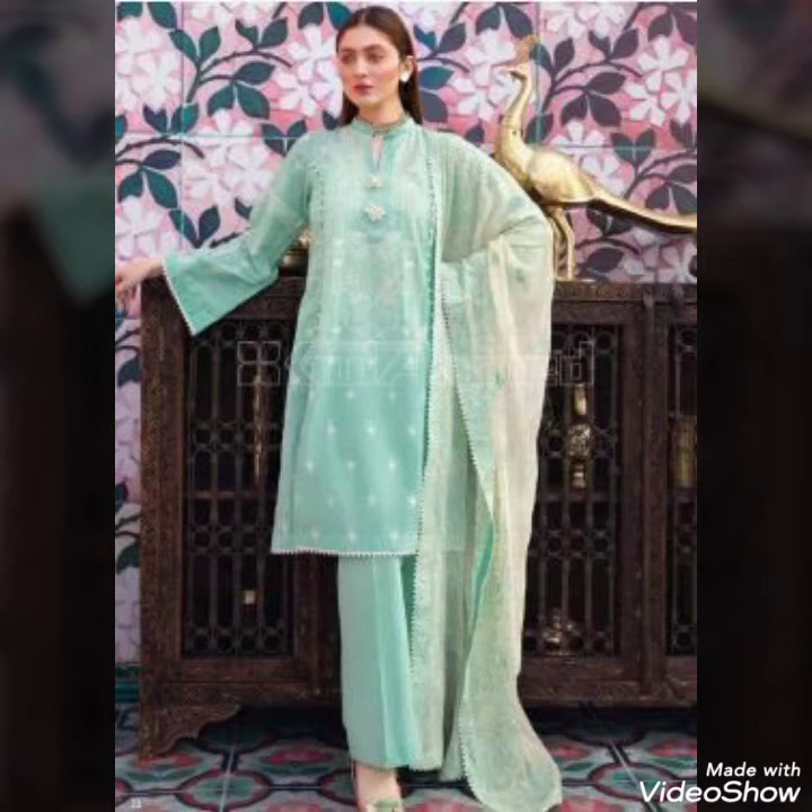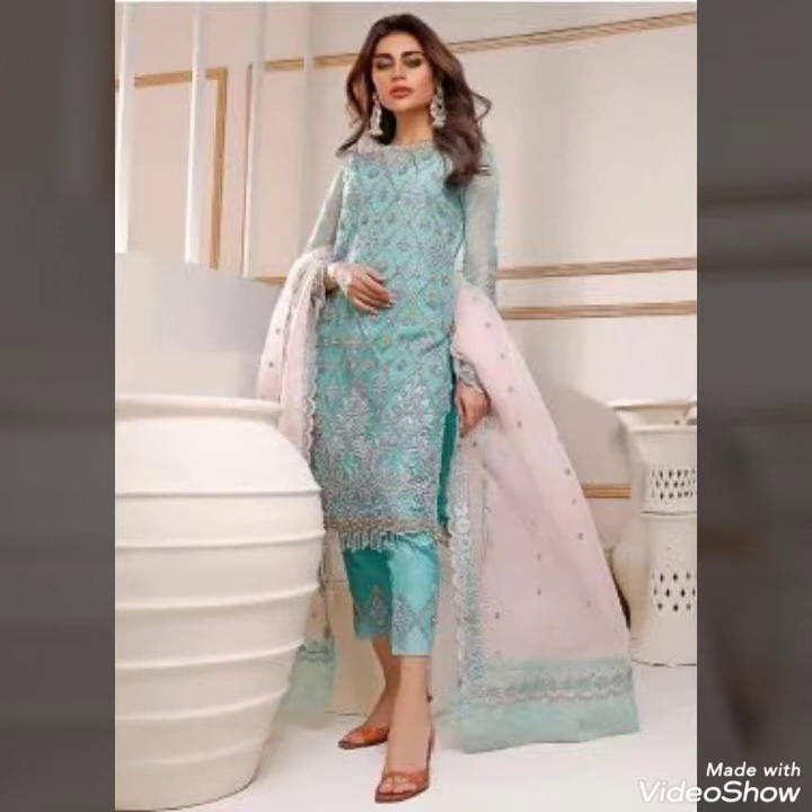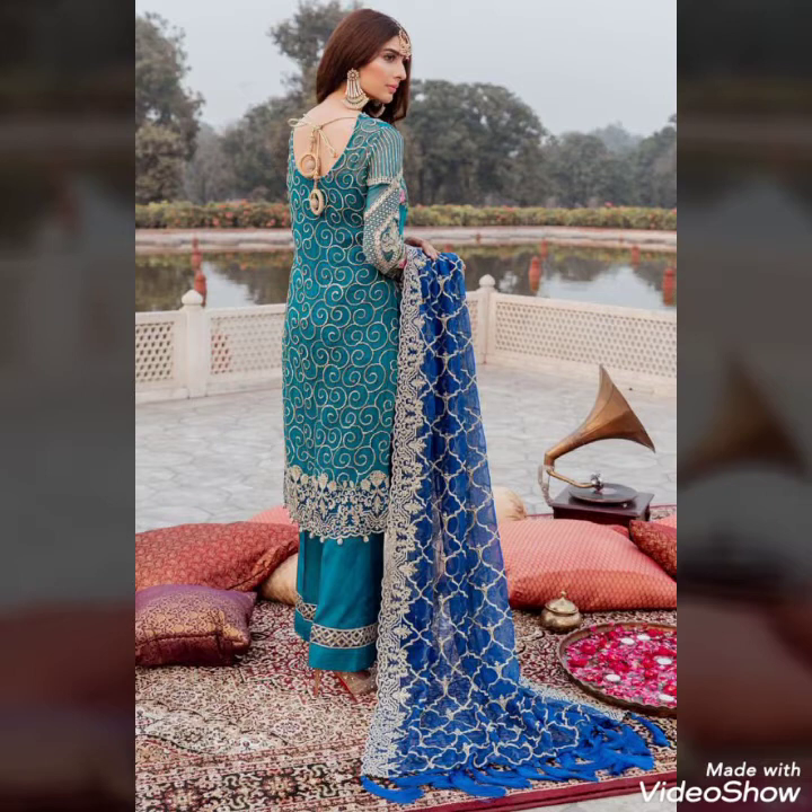It has a pure fabric and an organza fabric. It has a very beautiful shirt and a long dress. If you want to fancy it, you can also add stones.